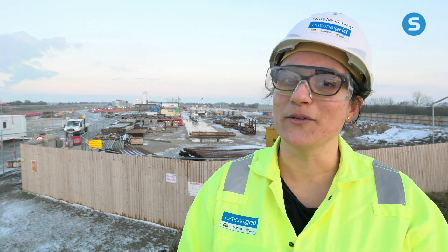It's going to be the longest and heaviest pipeline inserted within a tunnel under an estuary in the world on completion, which is quite cool.